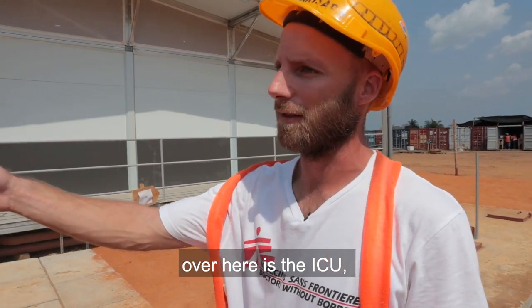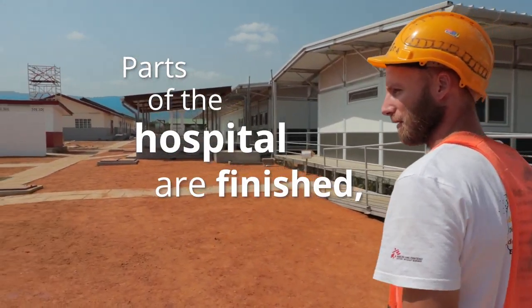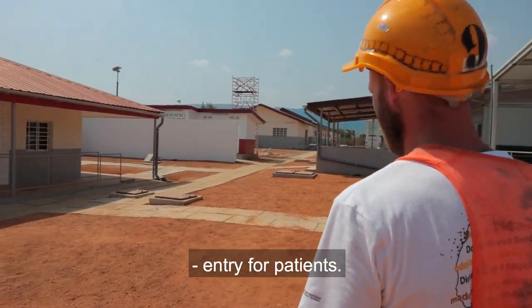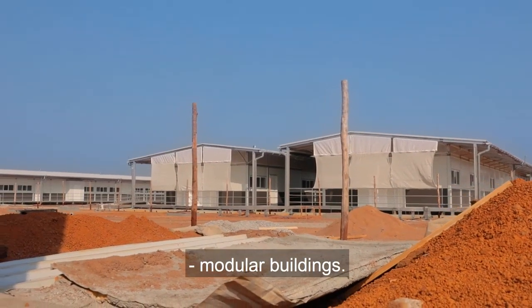The lab over here is the ICU and a little bit further on we have the waiting area. To our left is the dispensary and in the center of that is the main entry for patients. This space over here we will have the x-ray lab and two more modular buildings.